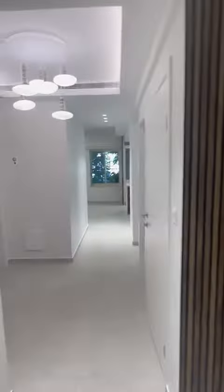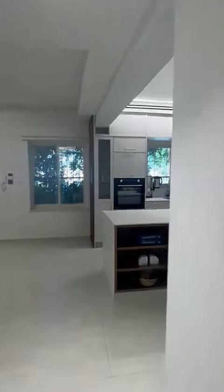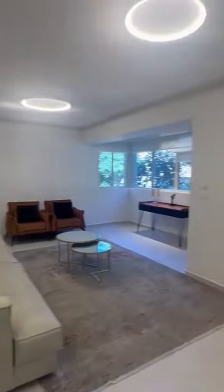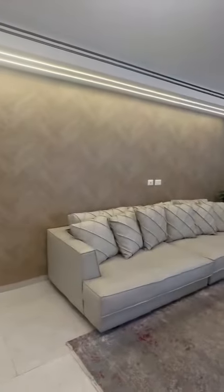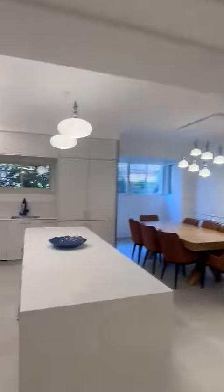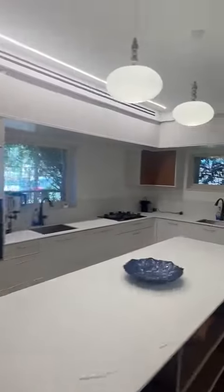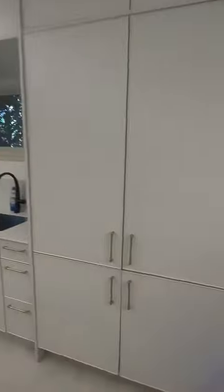I'm first going to show the living, dining, and kitchen area over here. Here's the living room — nice and spacious, very bright. And here is the kitchen. Lots of counter space. We have two sinks, a gas stove, an oven, and a built-in fridge freezer.